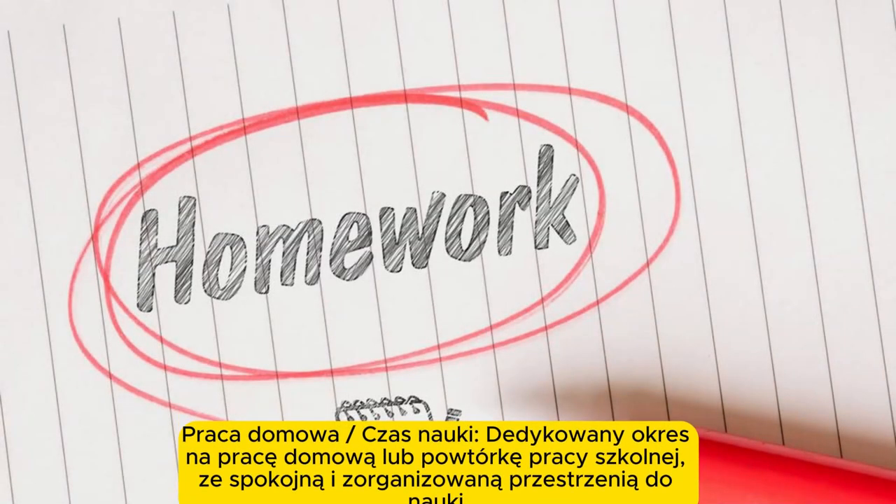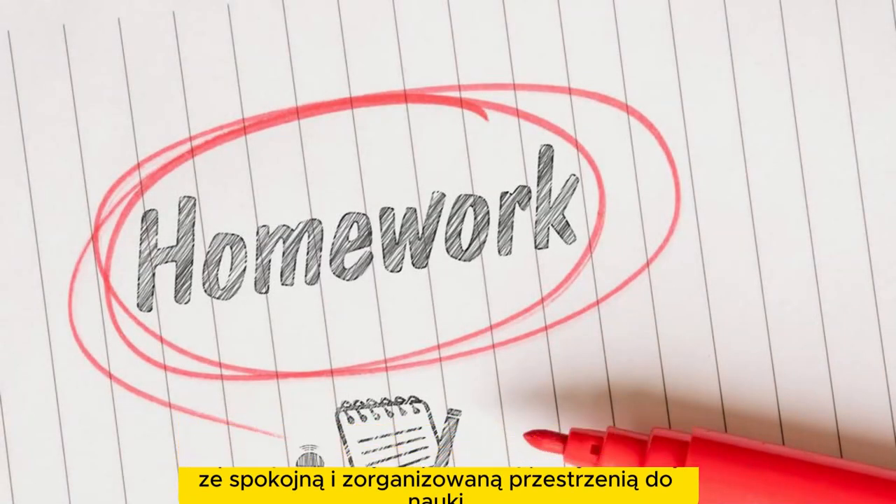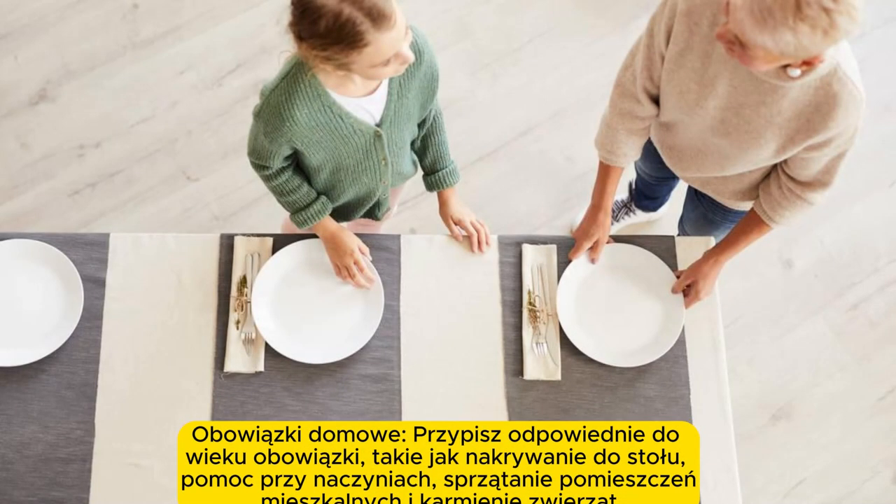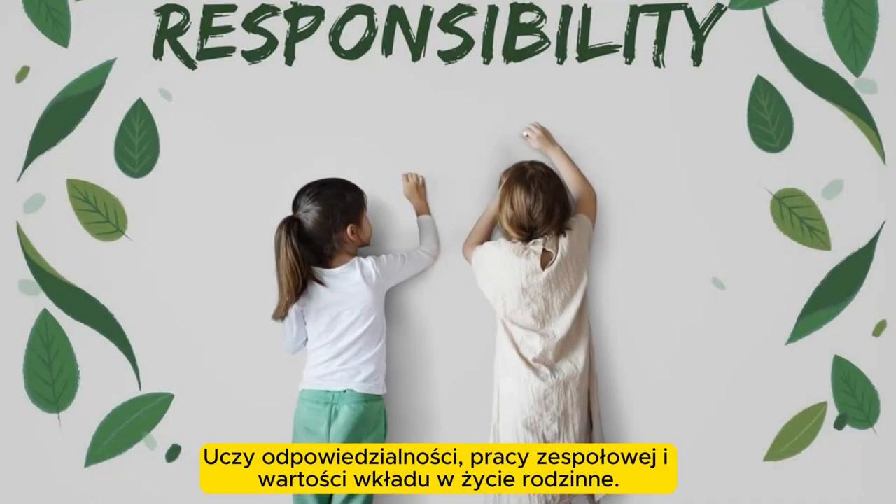Evening routine. Household duties. Assign age-appropriate chores such as setting the table, helping with dishes, tidying up living spaces, and feeding pets. This teaches responsibility, teamwork, and the value of contributing to family life.